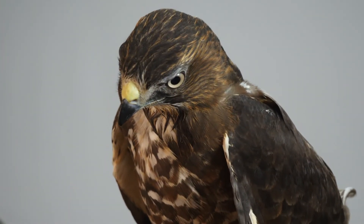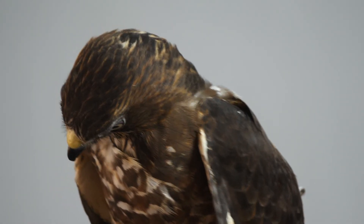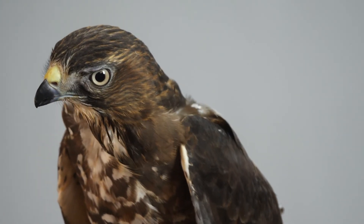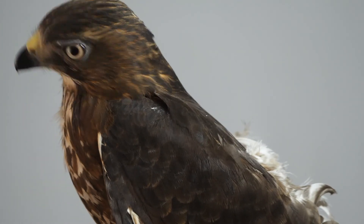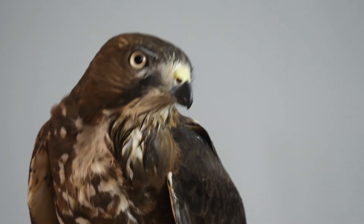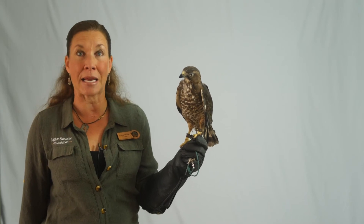Our previous broad-winged hawk lived to about 17 years old. There are many raptor species that, through banding recovery, we figure out can actually live quite long lives. The broad-winged hawk pair that bred this year in Colorado is not the first recorded breeding in the state, but it is the first one in many, many years.